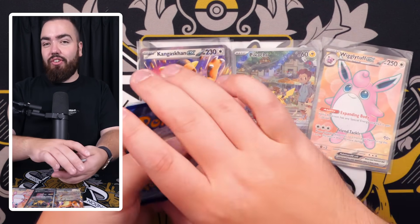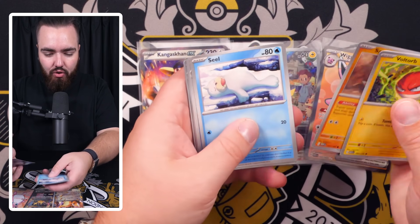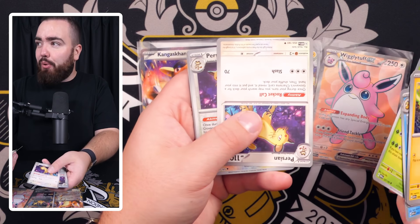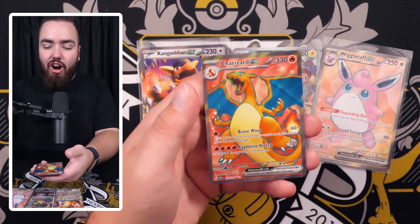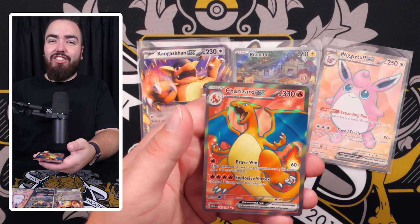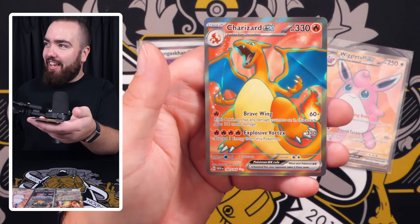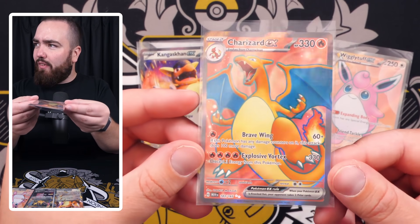Next pack — holo Energy, yes! That's so good. Next pack: Voltorb, Krabby, Sandshrew, Seel, Golduck, Pinsir — and then upside-down Persian. That's got to be good — look, Persian, Jigglypuff, and a Charizard EX!